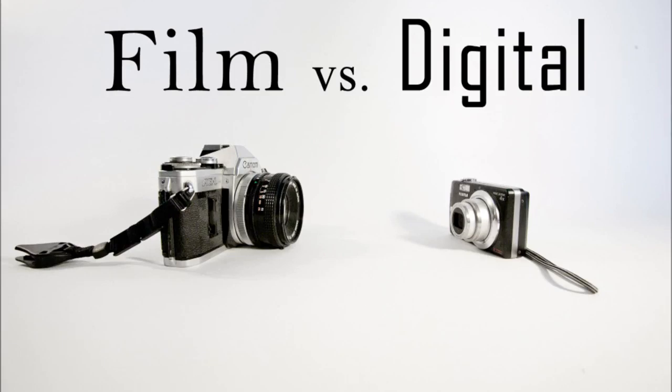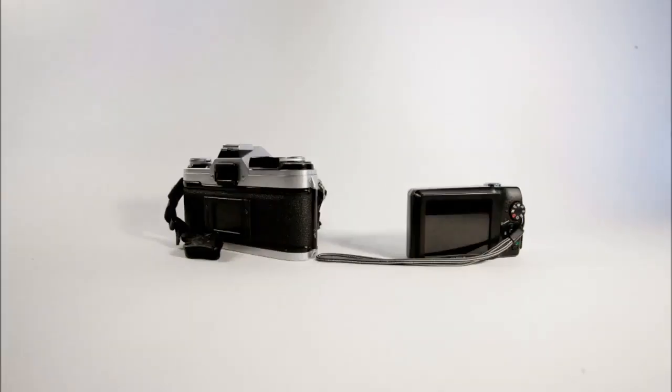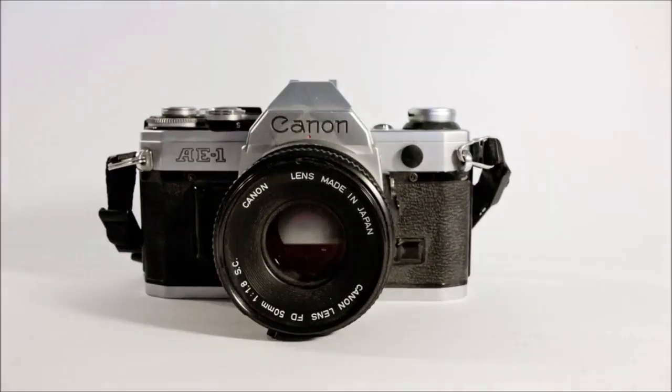Film vs. Digital. Who should win this war in the classroom? Yeah, film is classic. Yeah, film is traditional. But is it practical?